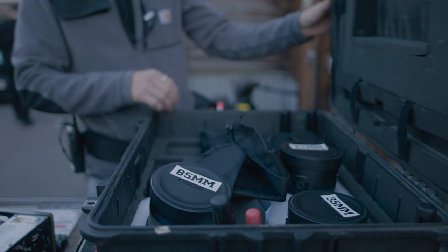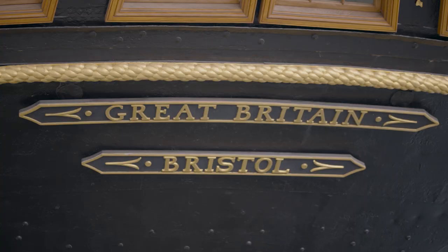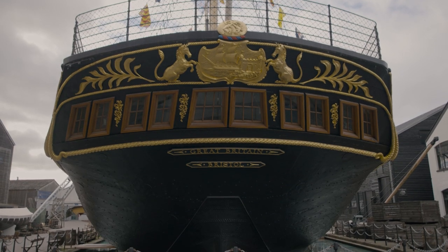My name is Kiefer Chan, I'm a cinematographer. The reason I use Format High Tech filters — they provided filters on my feature film in Malta called Blood on the Crown, so I know the quality of the filters they produce.